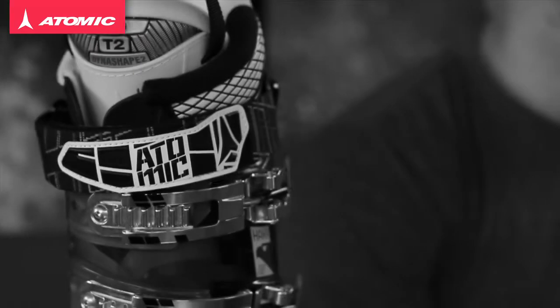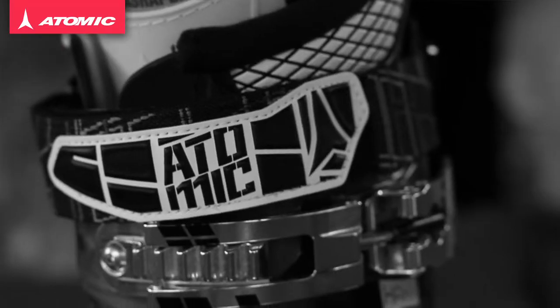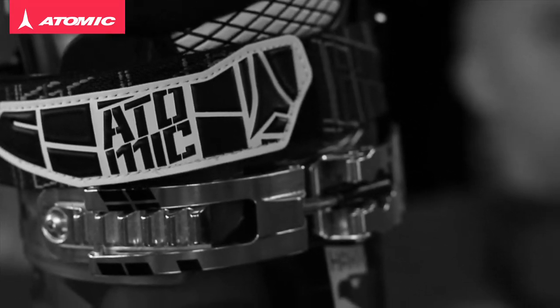Welcome to the new Atomic Hawks 110. This is actually our biggest selling boot worldwide, and that's for a number of reasons. Firstly, it's a really great balance of comfort and performance for the skier who wants to be able to ski all day but at a really high level.